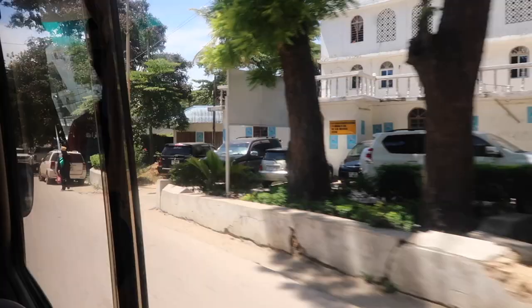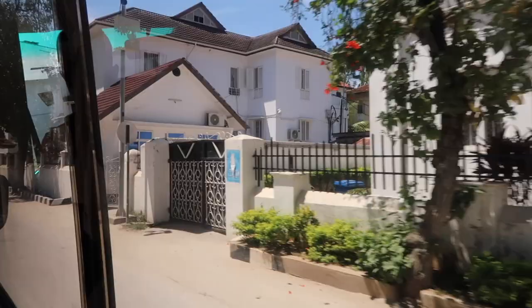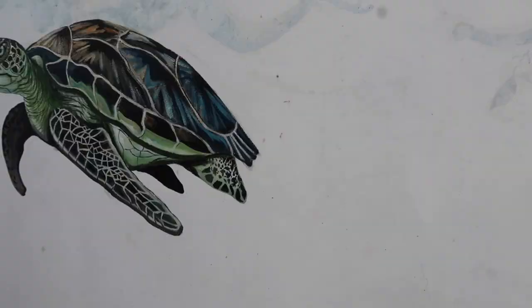The first activity that we did was the turtle sanctuary, or aquarium. It's called Barakat Natural Aquarium. And it was such a lovely experience. Honestly, if you can do this, I would recommend it.